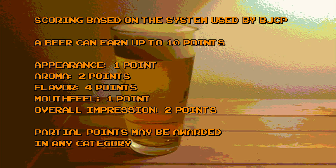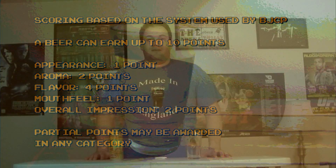1 point can be awarded for appearance, 2 points for aroma, 4 points for flavor, 1 point for mouthfeel, and 2 points can be awarded for a beer's overall impression. Partial points can be awarded in any category. So that's how scoring works — let's crack open this can of Mr. Mean and find out just how mean Mr. Mean really is.